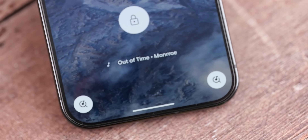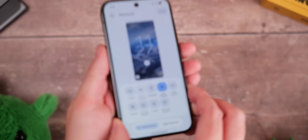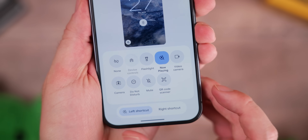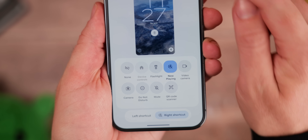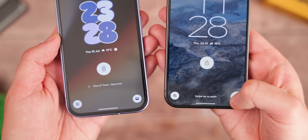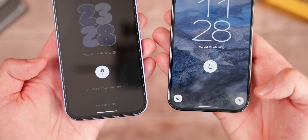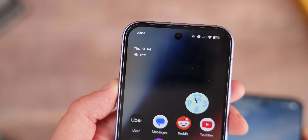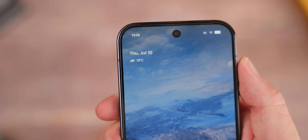Now Playing is also a new lock screen toggle option, which lets you quickly search for music around you. This is going to be a little more consistent than the automatic pop-up that used to appear quite randomly just below the clock. I like this option, but it isn't working 100% of the time for me and you do need to long press to use it.